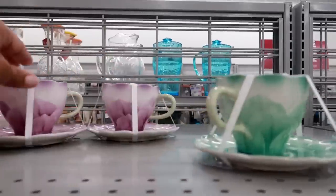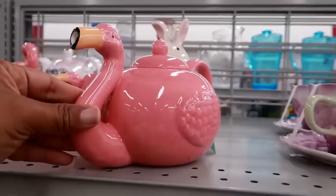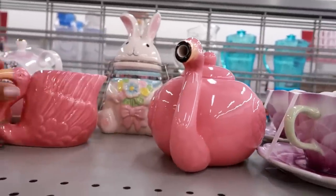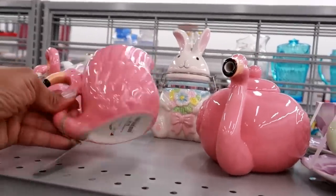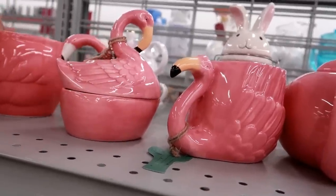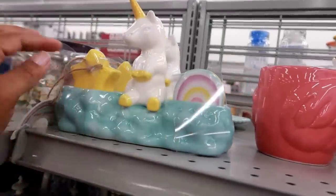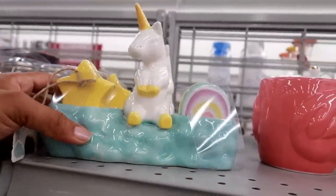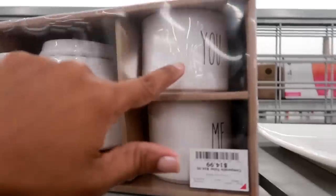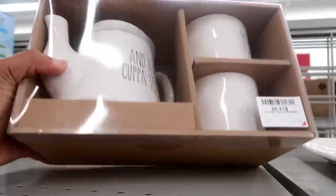Oh how adorable is this little flamingo teapot for $12.99! Then here's a little cup for $3.99 - they also have the little sugar container. Different cups. Oh my goodness - this is a salt and pepper shaker set! It comes with a little rainbow and a star with the unicorn for $9.99. And this is super cute - it says 'Me, You, and a Cup of Tea' - that's $14.99.